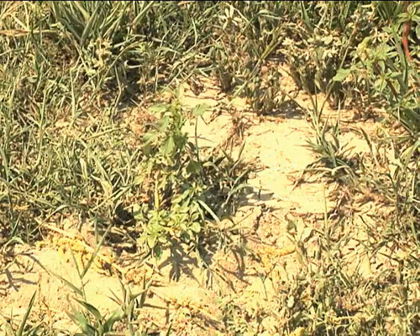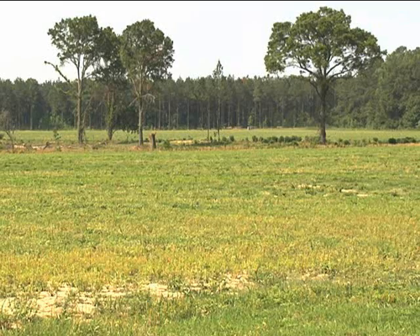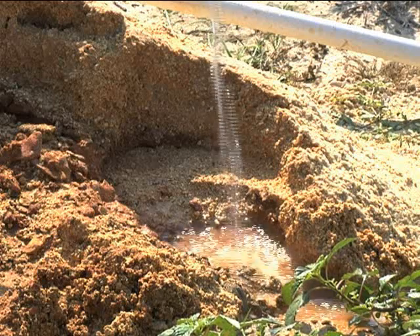The well water will be used conservatively. We'll have cattle out here — a cow-calf operation — but we'll also fill spray tanks. When we're spraying these pastures, we'll use this water caught in a cistern to fill our spray tanks.